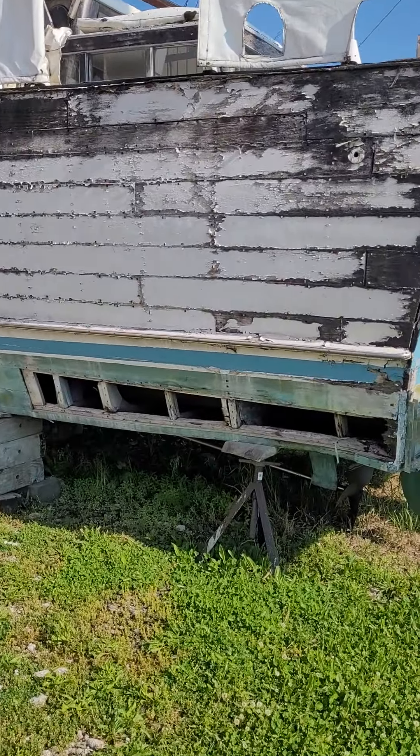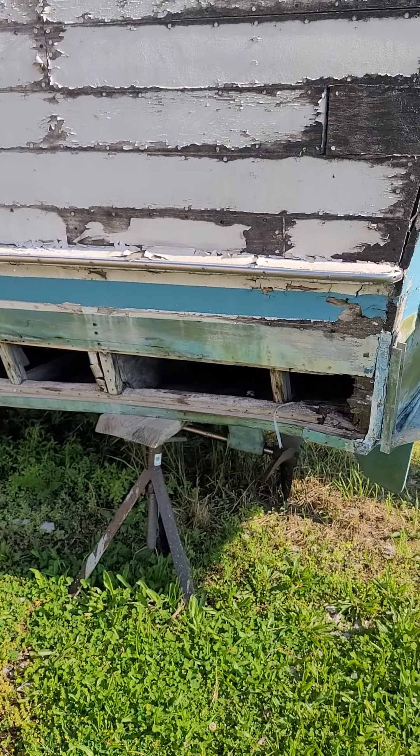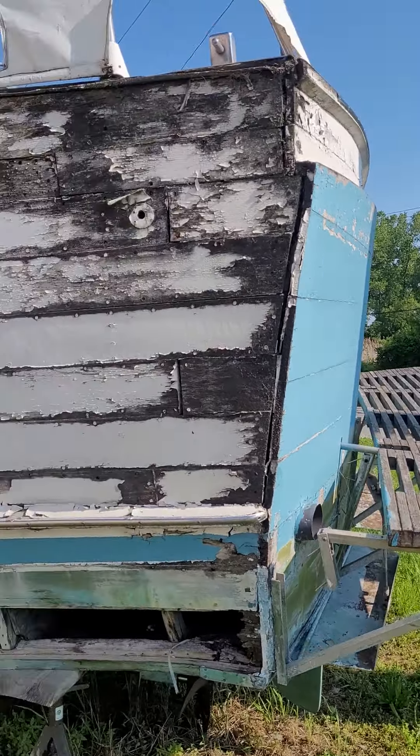That hog right there — that's not too bad. A little Bondo, a couple pieces of plywood, put the new bracket on, blah blah blah.